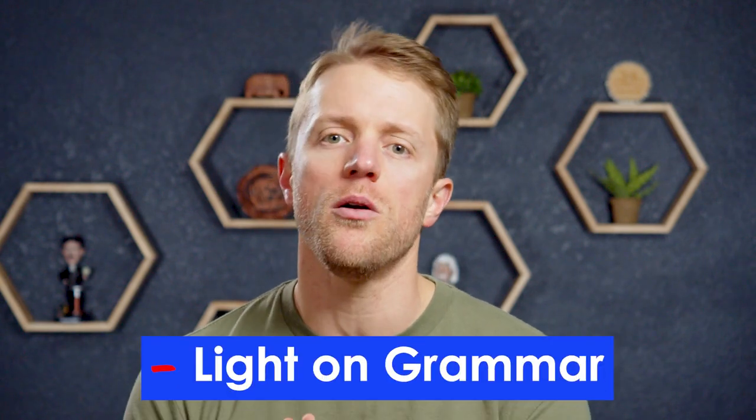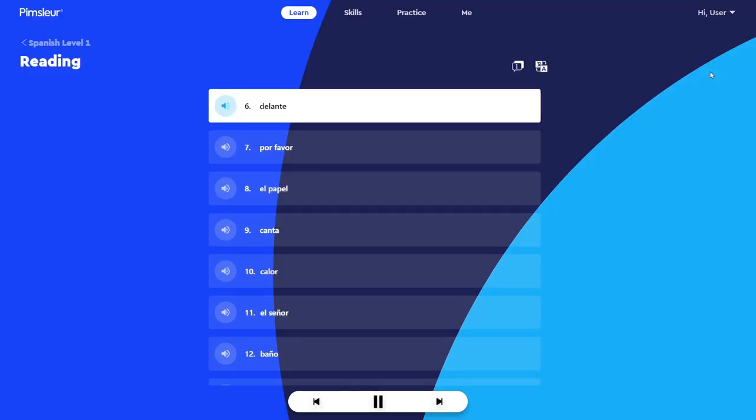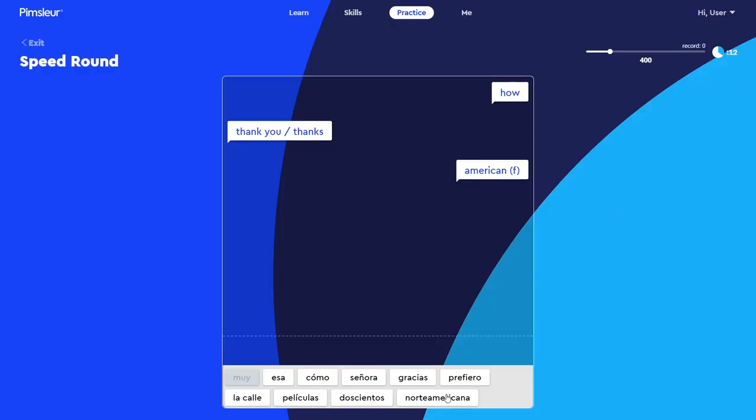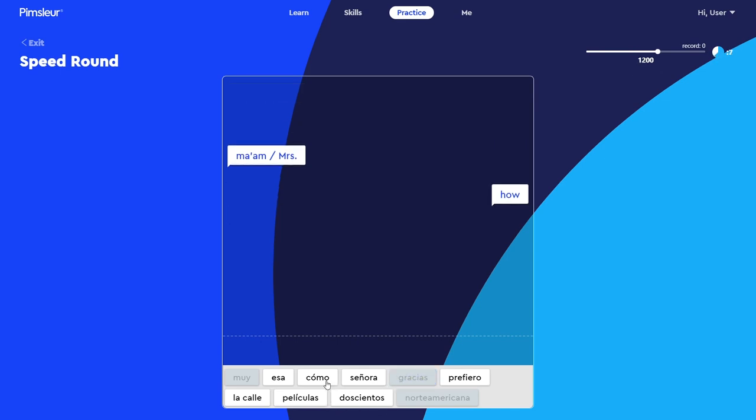Lastly, because of how much emphasis Pimsleur places on listening and speaking, their lessons are a little light on grammar. Some courses, like Rocket Spanish, give much more attention to grammar instruction directly in the coursework. Which approach is better is up for debate — you do need to learn grammar and understand the structural differences between English and Spanish, but sometimes too much emphasis on grammar during early language acquisition can do more harm than good. It can be more important to focus on what you hear first and worry about rules later. Personally, I would like to see Pimsleur incorporate a little more grammar, maybe with a short supplemental lesson as part of each unit.